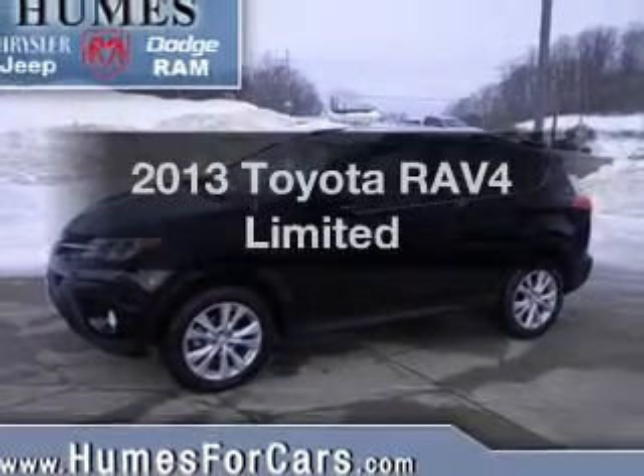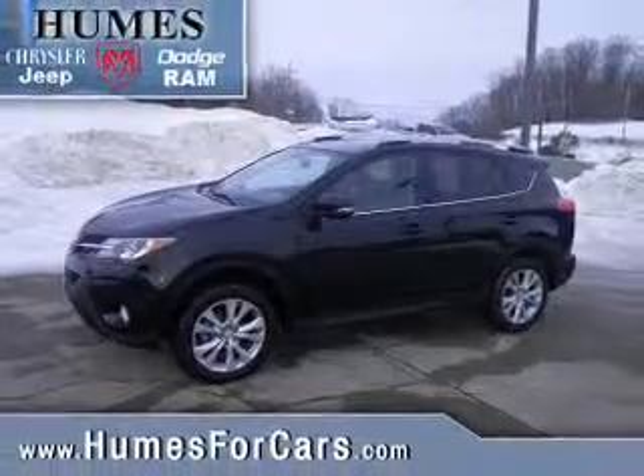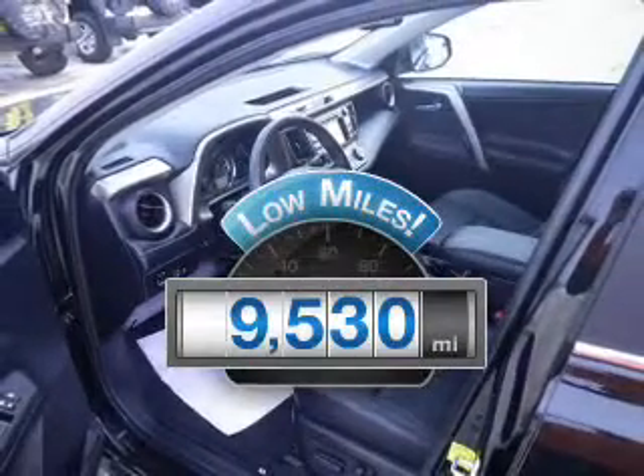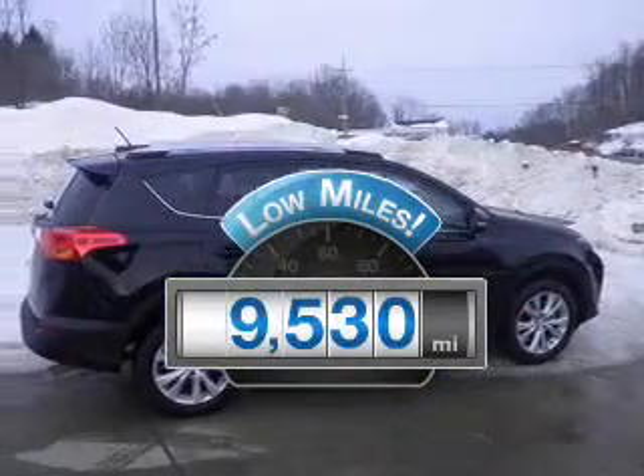Introducing the 2013 Toyota RAV4. Travel the roads in style and comfort in this great vehicle. A low odometer reading makes this vehicle a great value at this price.